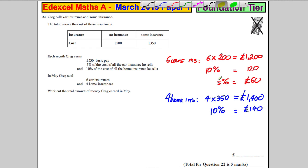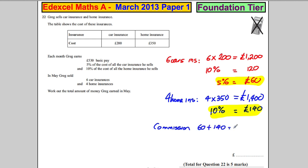We want to add together the commission from each. His total commission is going to be £60 plus £140, which is equal to £200. Now we want the total amount of money he made. He makes £530 basic pay, so the total is going to be £530 plus £200, which is equal to £730.